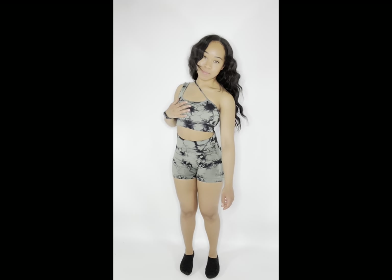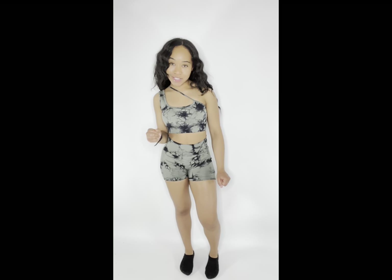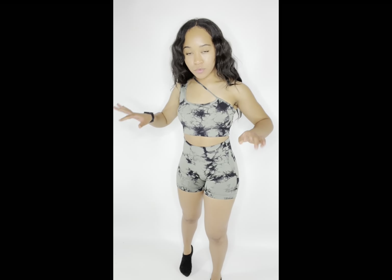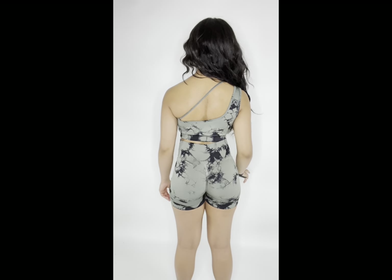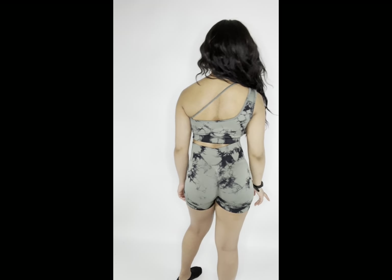All right, so this one is my favorite set because it fits absolutely perfect. It's so comfortable. Nowhere is it too tight or too loose. Here's the back — this is just sexy. I would wear this anywhere, really. I would wear this out shopping, to the gym, just like to the park. Very cute.